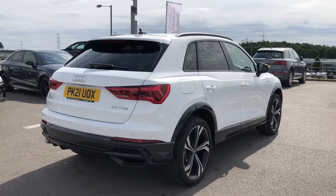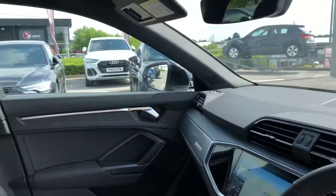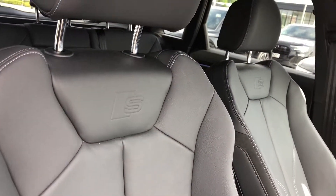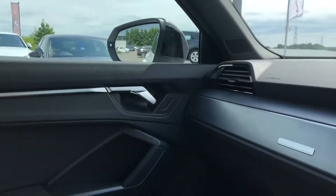As this is an Audi approved car it also comes with three years warranty from the manufacturer. Moving on to the stunning interior, we have the S-embossed logo fully leather seats — you can't get any more luxurious than this.